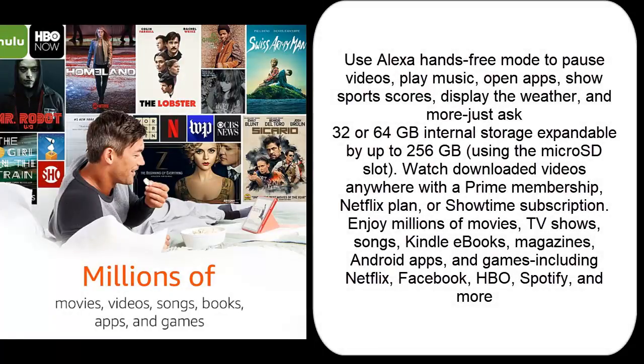Use Alexa Hands-Free Mode to pause videos, play music, open apps, show sports scores, display the weather, and more — just ask. 32 or 64GB internal storage, expandable by up to 256GB using the microSD slot.